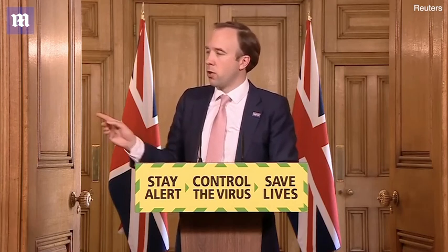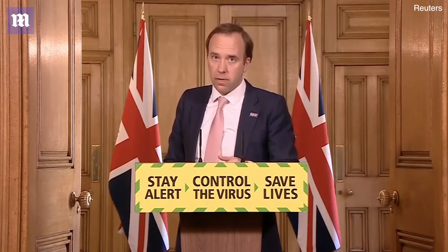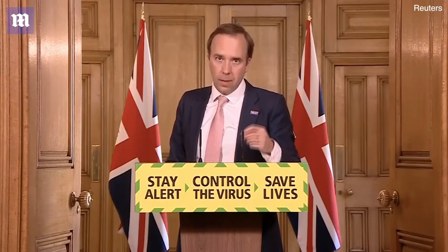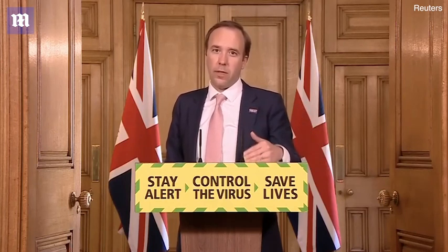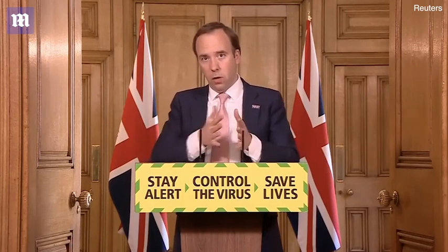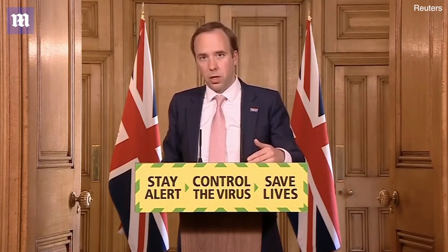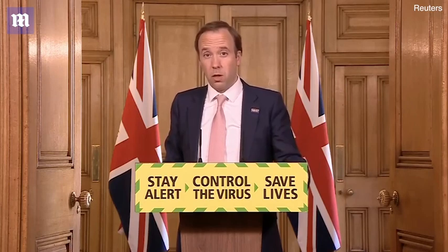That is a really important question. The package of measures that we've taken, we judge to be safe. But of course it depends on how people behave, and so it's important that people follow the social distancing guidelines even as they're changed. We'll keep it under review. If we need to make changes, we can either make them at a national level or a local level, and that will be determined by where we see any outbreaks, if we see them. We've been clear from the start that if we need to, we will bring in further measures. But we've chosen these measures in order to be able to relax some of the most stringent parts of the lockdown whilst also keeping people safe.